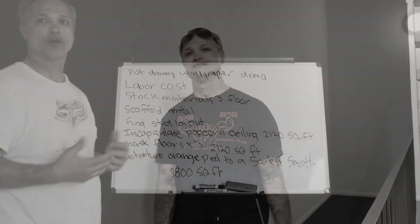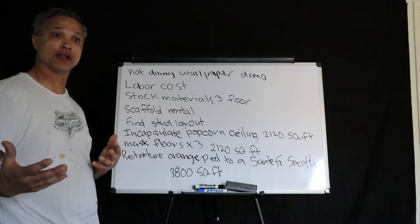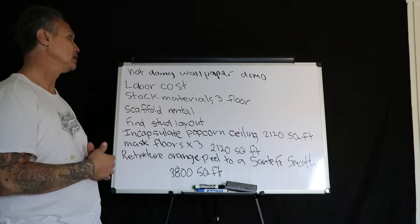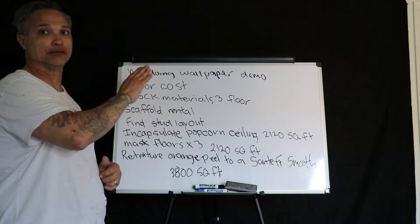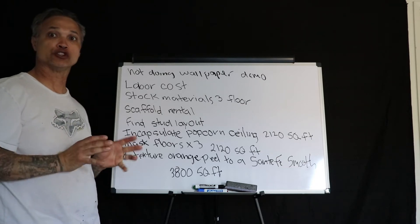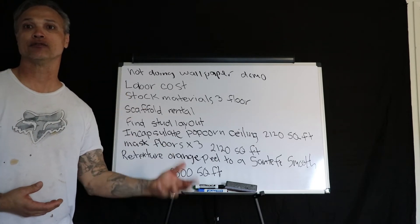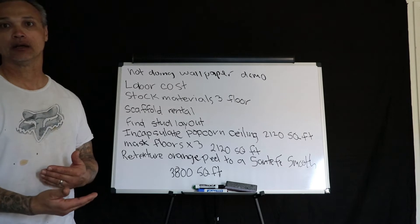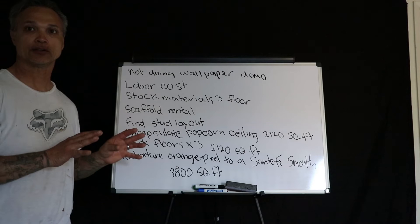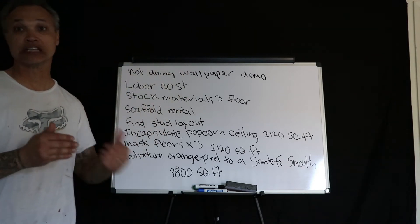The numbers are in, and this is what I'm bidding and submitting to the management company. We're not doing the wallpaper, so that doesn't need to be calculated. The labor costs cover the actual labor, cleanup, masking of the floors, and things like that. I felt it was best to itemize every expense and every step just because of the conditions of this job.